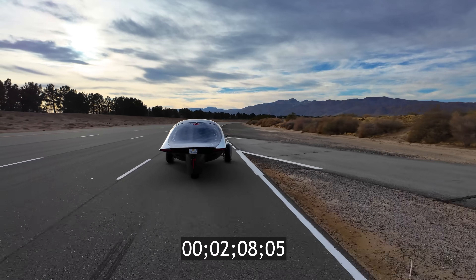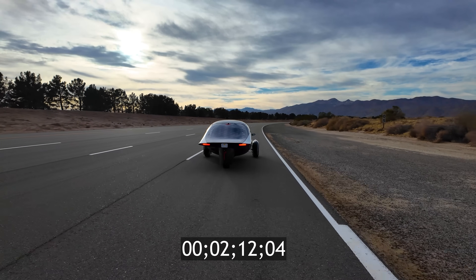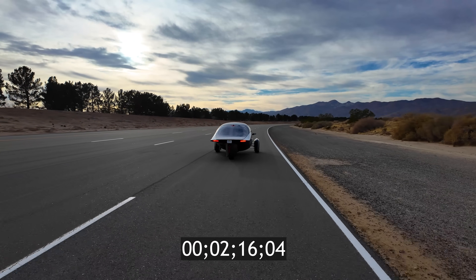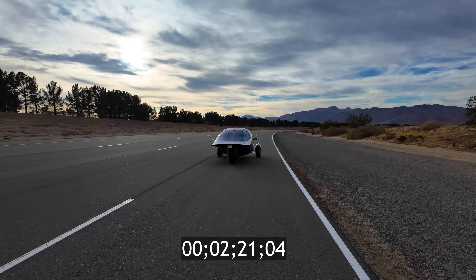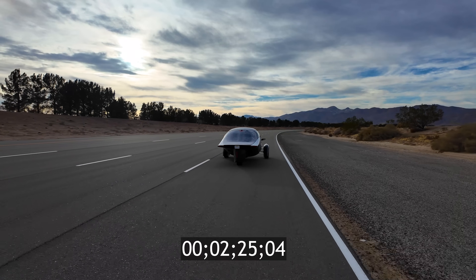Accounting for slope, Aptera coasts for 2 miles from 60 miles per hour. This is just a tiny glimpse of Aptera's extreme efficiency, and it's only going to get better.